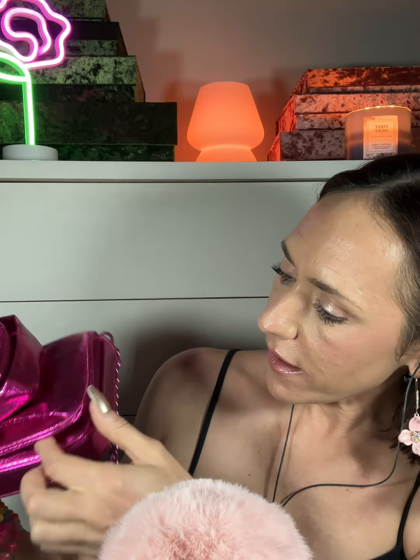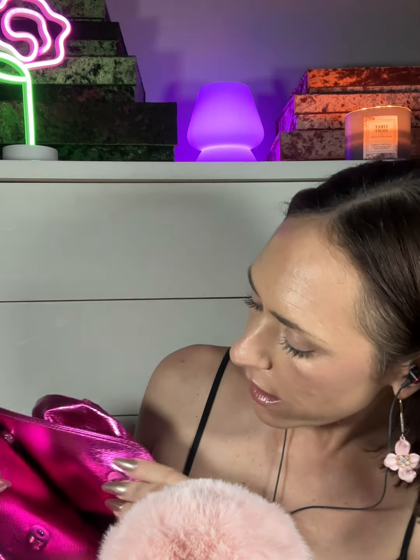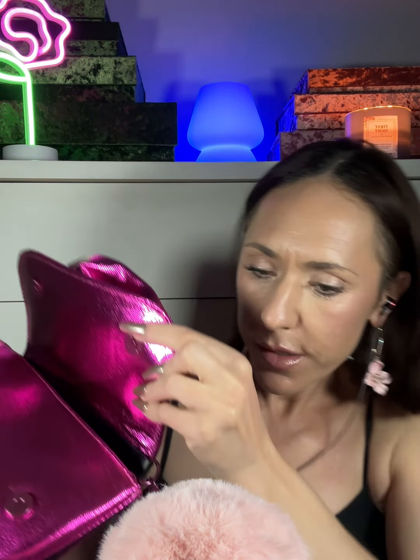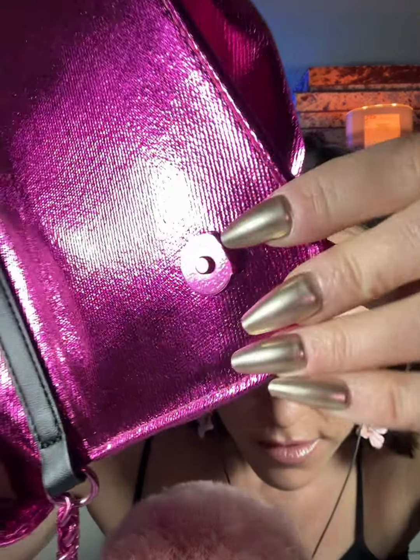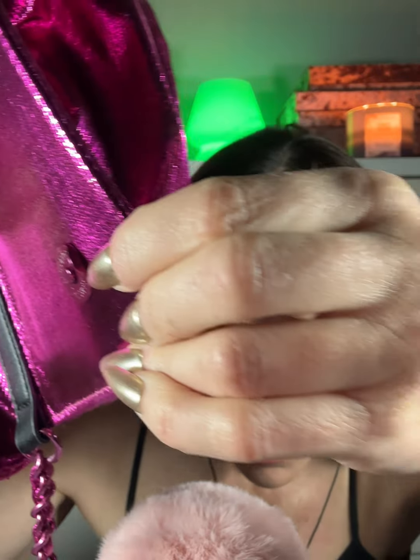The snap closures are really good — they just work the way they're designed. It actually has an interesting clip on it, so it stays closed. It kind of grips onto it from the front. I hardly have to do anything, and they're closing on their own.